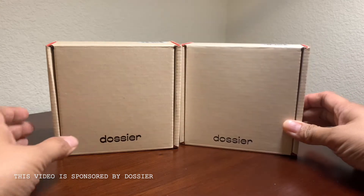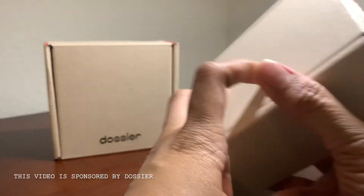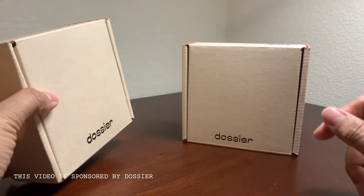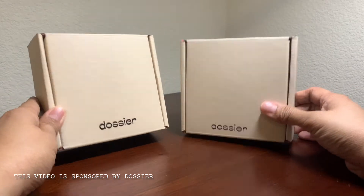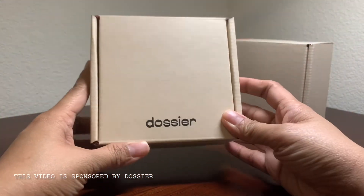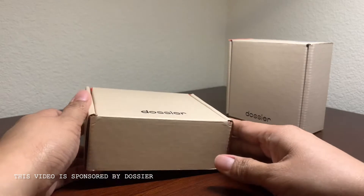The two items I chose from the list they gave me by email are the Floral Aldehydes, which is a reproduction of Chanel Number Five, and the Floral Pear, which is a reproduction of Jo Malone's English Pear and Freesia. I'm liking the packaging — it's simple and straightforward. I'm going to look at the Jo Malone one first. I haven't owned a Jo Malone fragrance before — I almost purchased one over Christmas — so I'm not familiar with the scent.